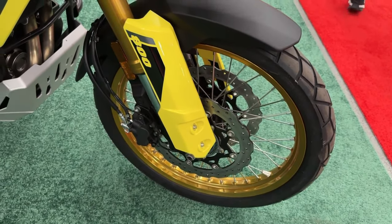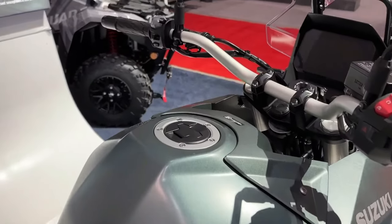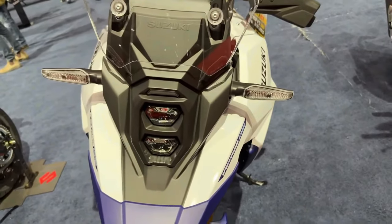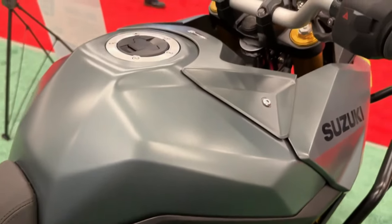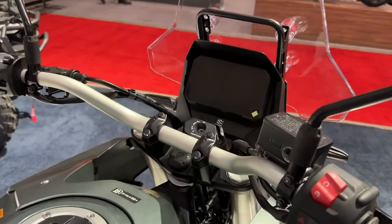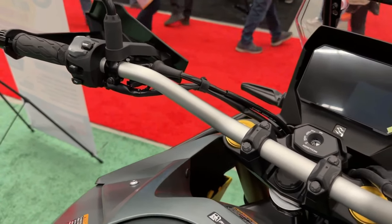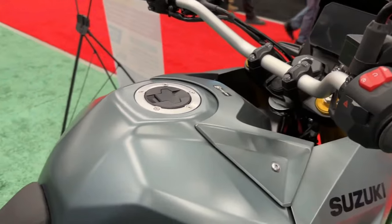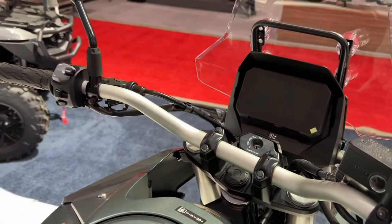It's powered by a 776cc parallel twin liquid-cooled motor linked to a 6-speed gearbox. Suzuki is yet to reveal the power figures for the latest model, though it is expected to be the same as before — 83 BHP and 78 Nm. The 2024 V-Strom 800 rides on Showa separate function fork big piston front forks and a Showa rear shock absorber with remote preload adjustability. Its braking hardware comprises dual 310mm front discs and a single 260mm rear disc.